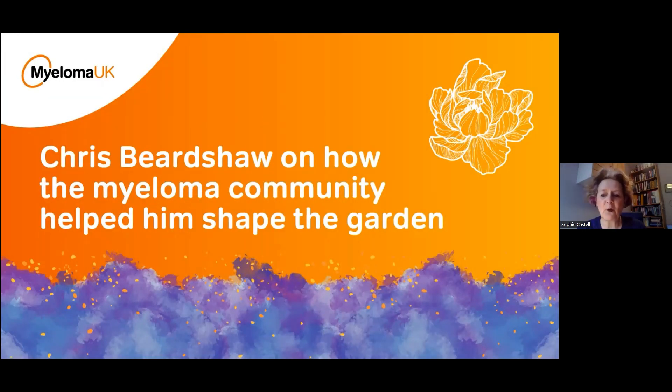Now we're going to hear from Chris, our designer and Chelsea legend. We asked Chris to tell us about the design, what inspired him, and the process he went through to develop this stunning and meaningful garden. After that, we'll also share some video of what the garden itself looked like.